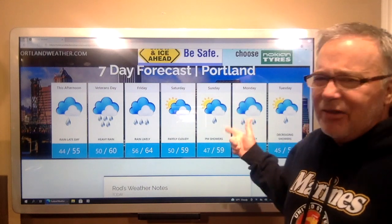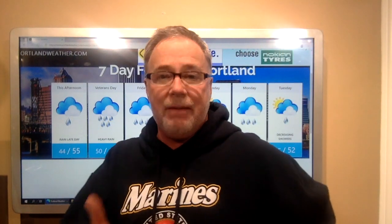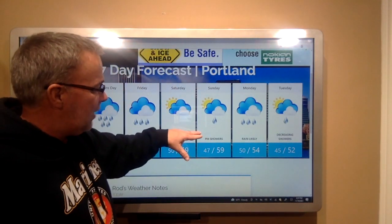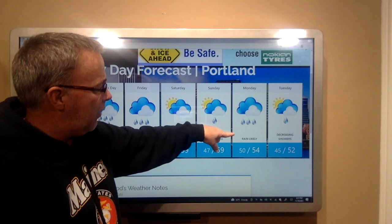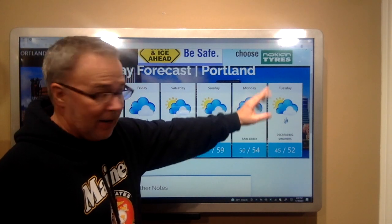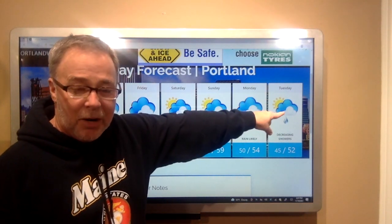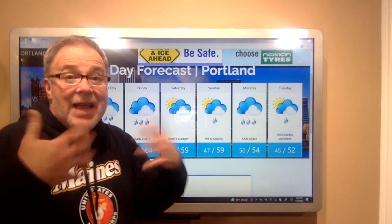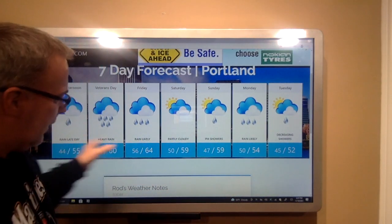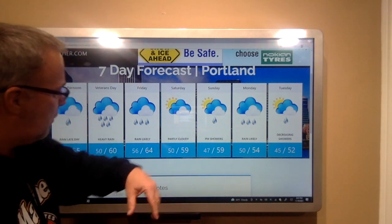Saturday still looks dry. Sunday's a question mark — data's all over the place. Right now I think it's likely we are dry Saturday. We're dry Sunday morning, and then Sunday afternoon perhaps an increasing chance of some showers. I have another front on Monday, and then that starts to fall apart. Tuesday eventually becomes dry, and I have a dry Wednesday to follow. That Wednesday would be our first cold night with temperatures in the 30s. The overnight lows are really comfortable: 56, 50, 47, 50, 45.